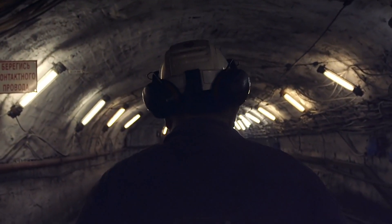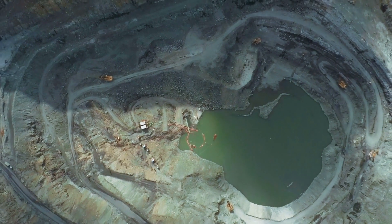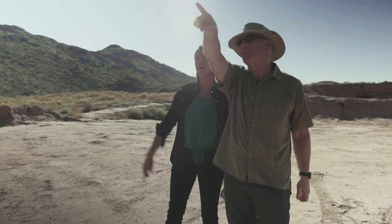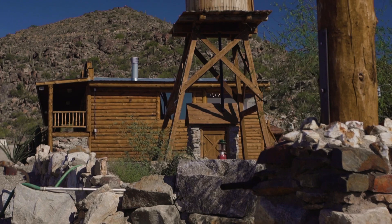Mining has always exacted heavy tolls from workers, the community, and the land — destroying landscapes, contaminating water supplies, and harming vital ecosystems. The rush may be gone, but the legacy of mining lives on. Because while it's left an indelible mark on this area's past, much lies ahead in its future.